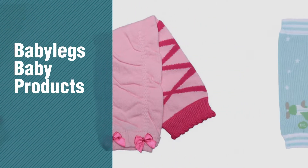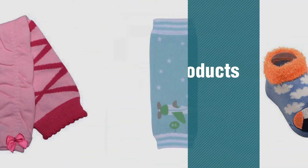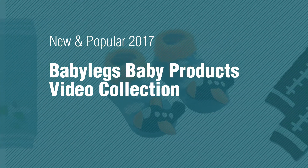If you're looking for Babelegs Baby Products, here's a collection you've got to see. New and popular 2017 — Babelegs Baby Products Video Collection.